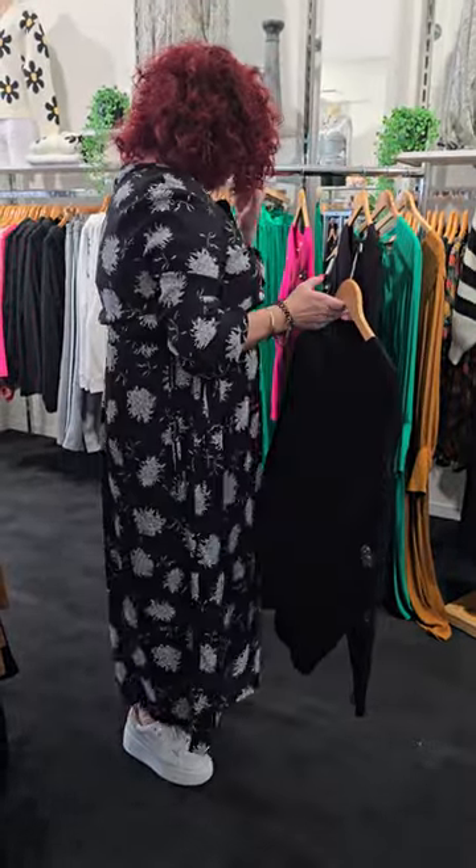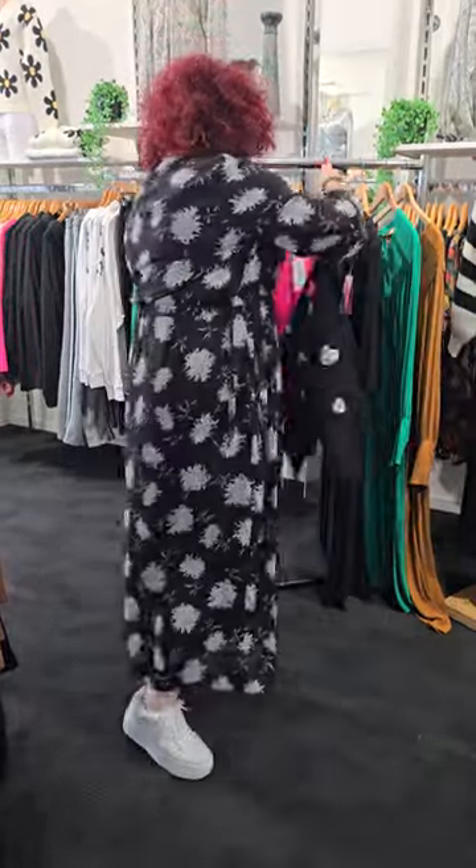Those are the three colours: the hot pink, the emerald green, and this one here.